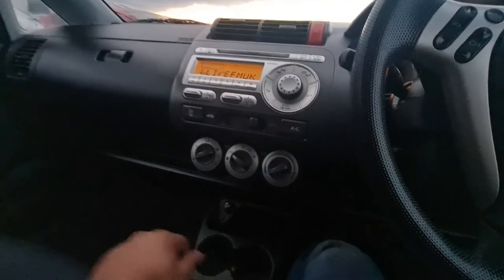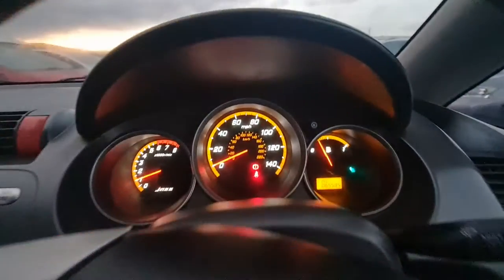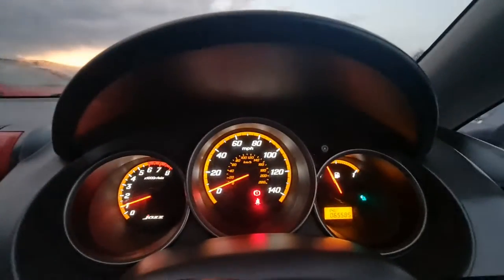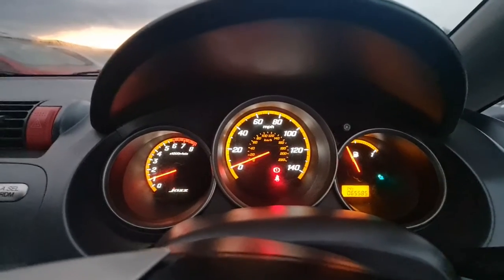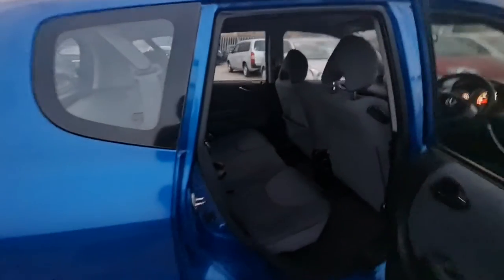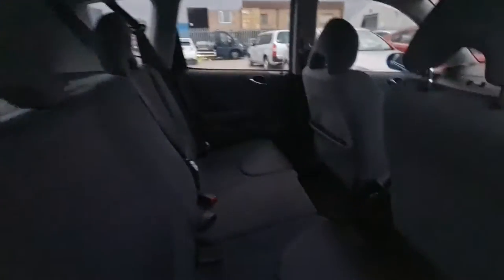There's no engine warning sign — nothing. The only lights showing are the handbrake and seat belt indicator. This is the rear side; there's a very big space for your passengers as well.